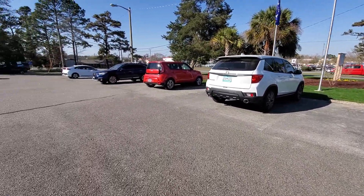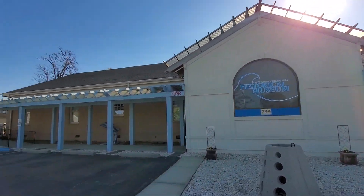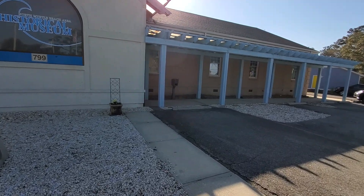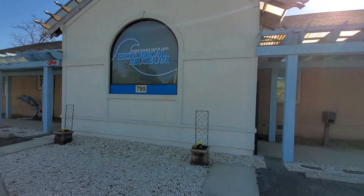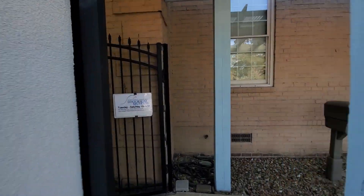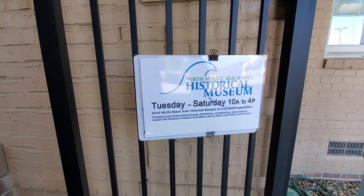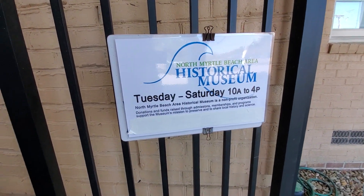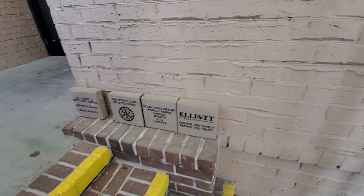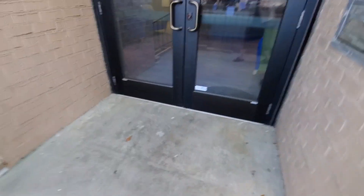This is located right on 2nd Avenue North, and they have spent a whole year renovating this museum — and you can tell it has been beautifully done. It's open Tuesday through Saturday, 10 to 4 p.m. Donation funds raised through admissions and memberships support the museum, so I just gave my donation. Highly recommend giving a donation here.